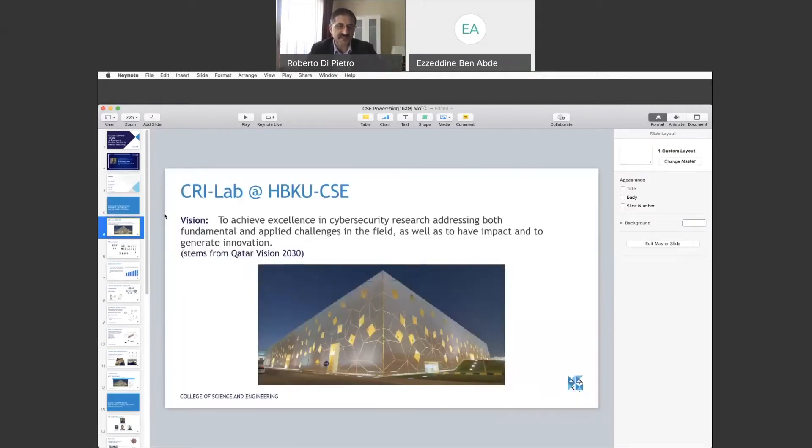Why a cyber security research innovation lab at HBKU — and essentially why one in Qatar? It's a need that has been stated in Qatar Vision 2030. The vision for this lab is to achieve excellence in cyber security research at both the fundamental and applied level. I strongly believe that foundations are intertwined with applications, and the goal is to have impact and generate innovation.